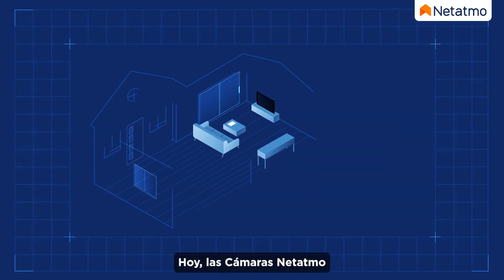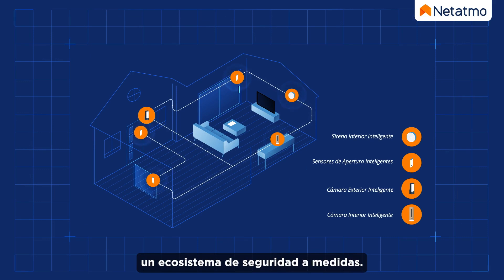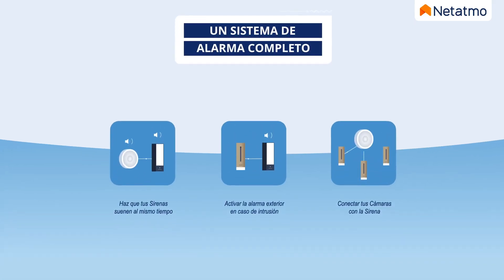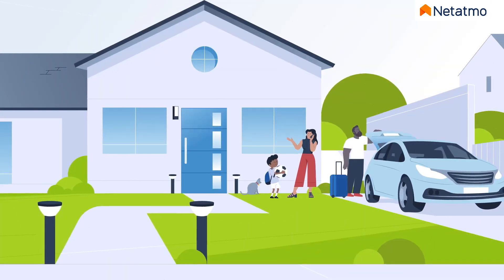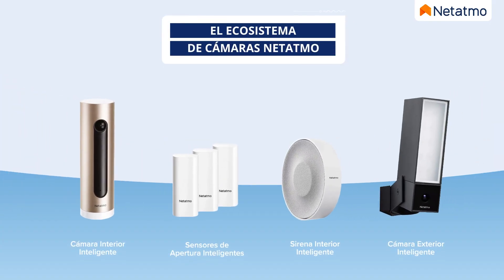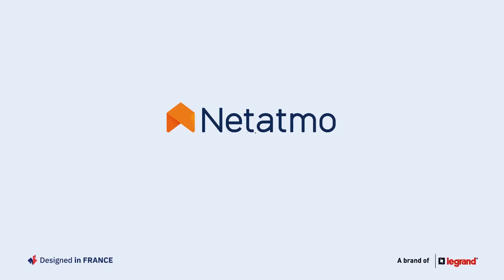Now the Netatmo cameras communicate with each other to form a tailored security ecosystem. Netatmo — same home, just smarter.